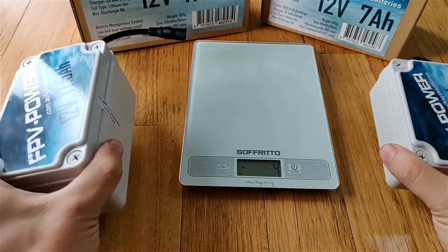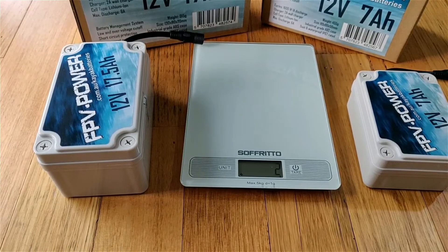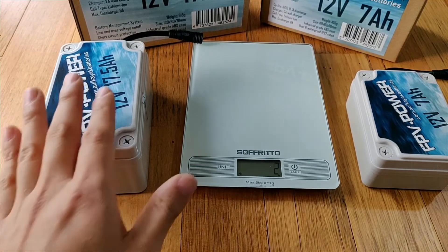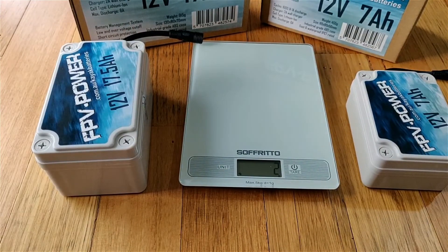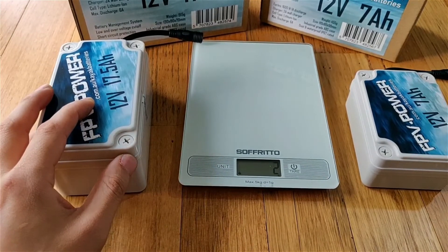Now let's talk about the discharge cycles of our batteries. Fantastic that they are lightweight and the footprint is very small. Now let's talk about the cycles of the 17 and a half amp hour — you can get 4,200 cycles.